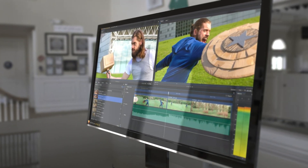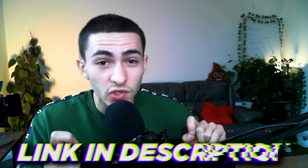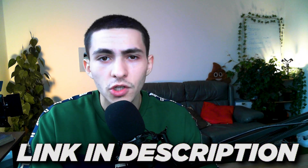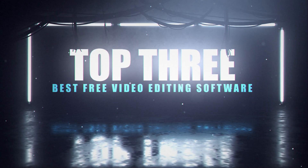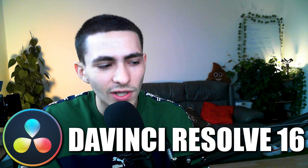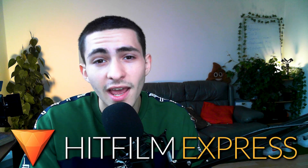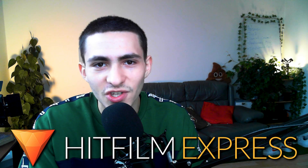Thank you for watching. Links to all these editors are in the description, as well as tutorials on how to use them. To recap: the top three best free video editing software — DaVinci Resolve is probably still the top free editor on the market, Kapwing at number two, Shotcut at number three, and HitFilm Express as the bonus at number four. Whatever year you're watching this, these rankings should still hold up.